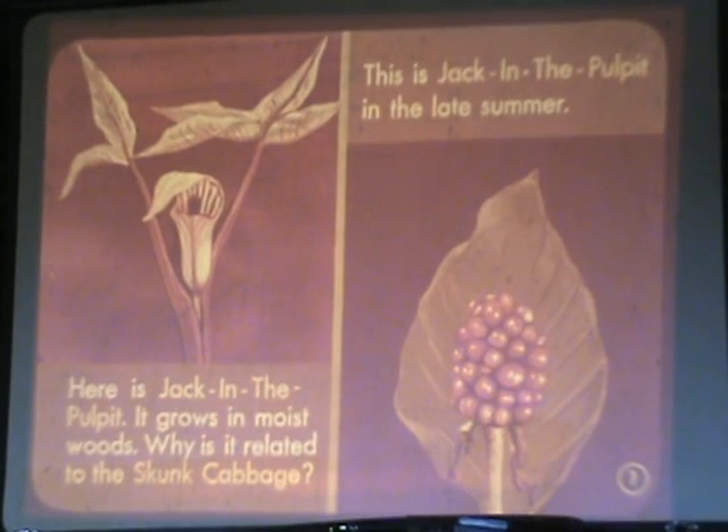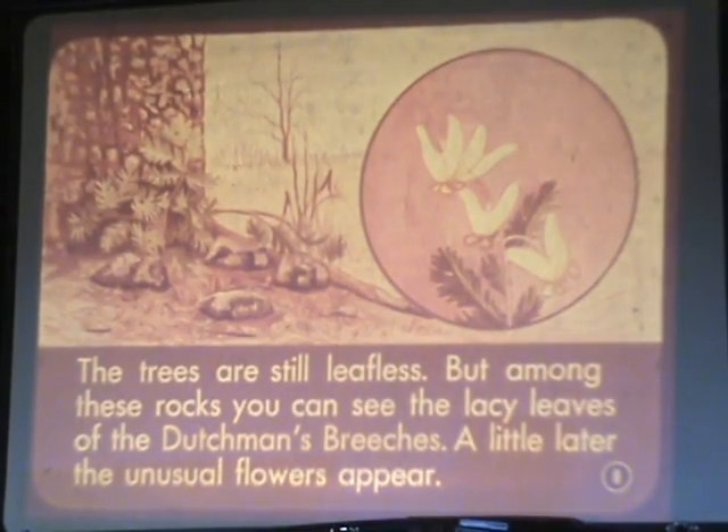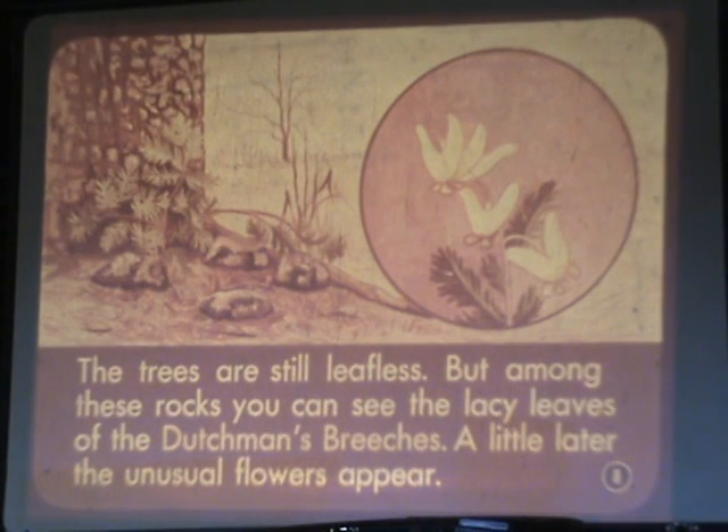Here is jack in the pulpit. It grows in the moist woods. Why is it related to the skunk cabbage? This is jack in the pulpit in the late summer. The trees are still leafless, but among those rocks, you can see the lacy leaves of the Dutchman's breeches. A little later, the unusual flowers appear.